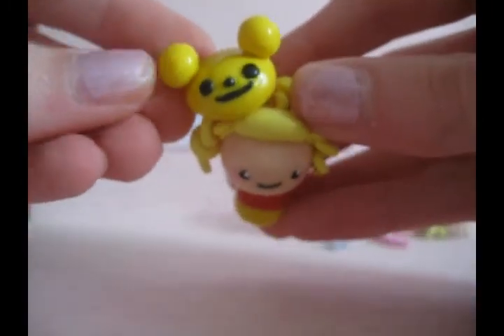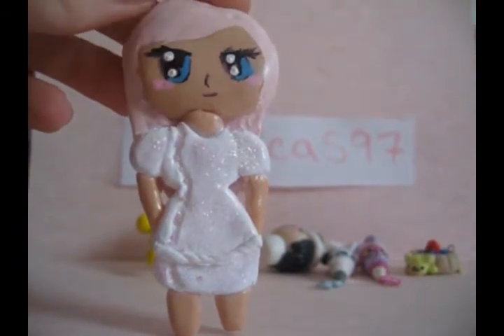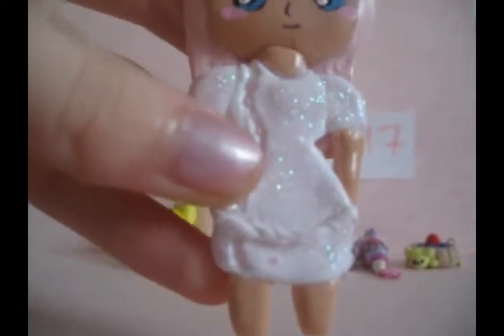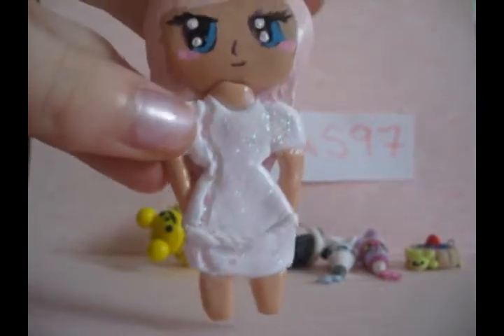Then I have this Pooh Bear chibi with a little Pooh Bear hat and a red and yellow outfit. Then I have this flat-back chibi of just some random character that I made. She has pink hair and bangs and a white sparkly wedding prom dress kind of thing.